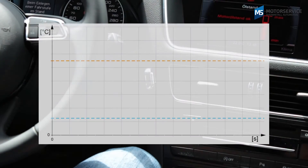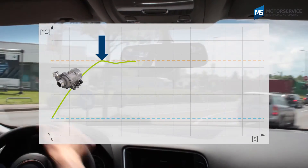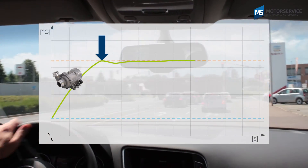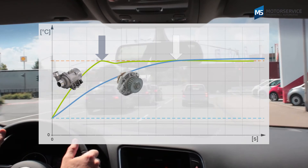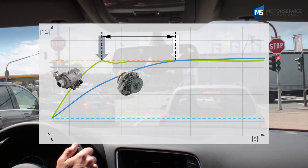To bring the engine up to operating temperature quicker, the electric coolant pump initially delivers only a little or not at all. This reduces engine wear when the engine is cold and allows the catalytic converter to start working sooner.